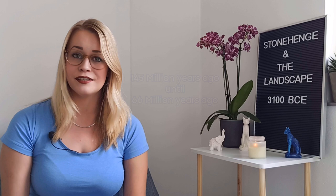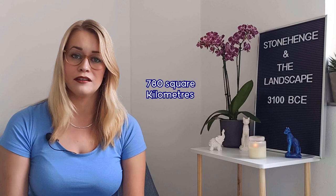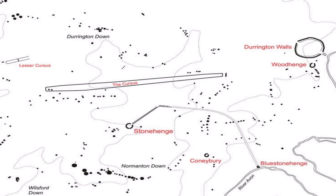The Salisbury Plain is most famous for its rich archaeology. It is a chalk plateau which formed during the Cretaceous period, which lasted from approximately 145 million years ago until about 66 million years ago. The plateau covers an area of about 780 square kilometers. The Stonehenge landscape is property of the National Trust, and the estate covers about 850 hectares surrounding Stonehenge, containing more than 400 ancient monuments.